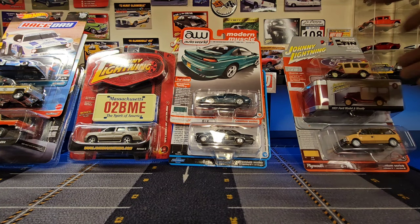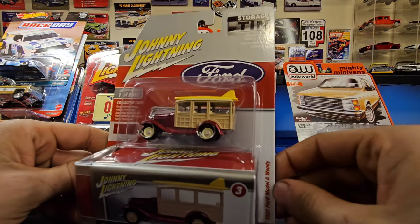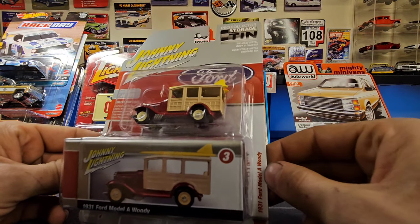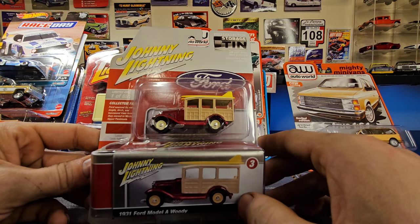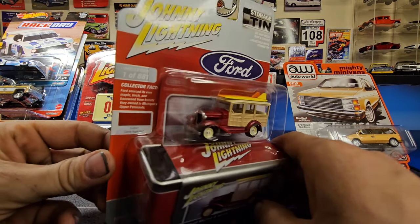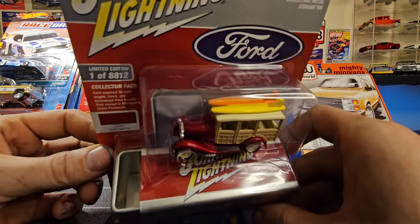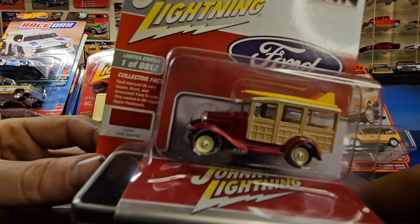Down here on the end is a pretty recent release from Johnny Lightning — a 1931 Ford Model A Woody Wagon, part of the collector storage tin series. Very interesting stuff. Really cool paint job, it's got the little surfboards on the roof, and a nice dark candy apple red.